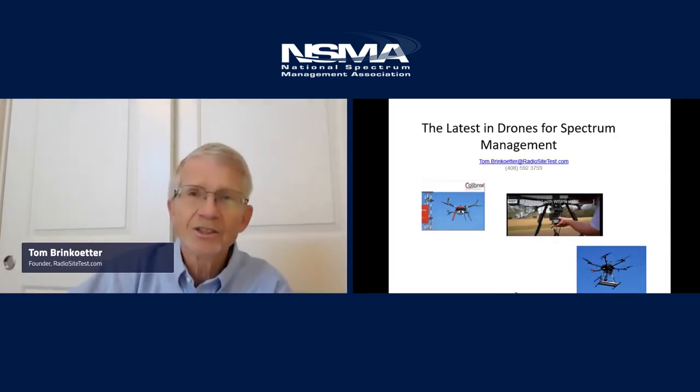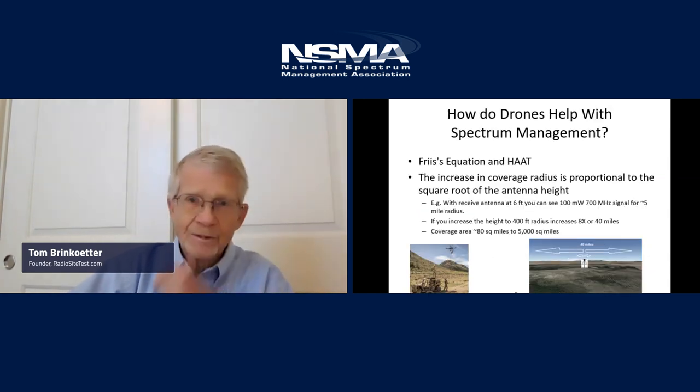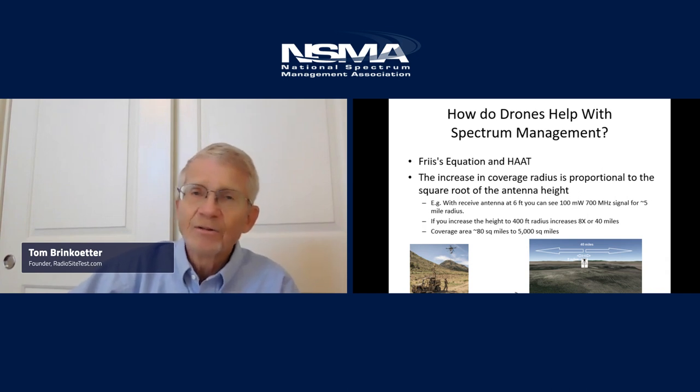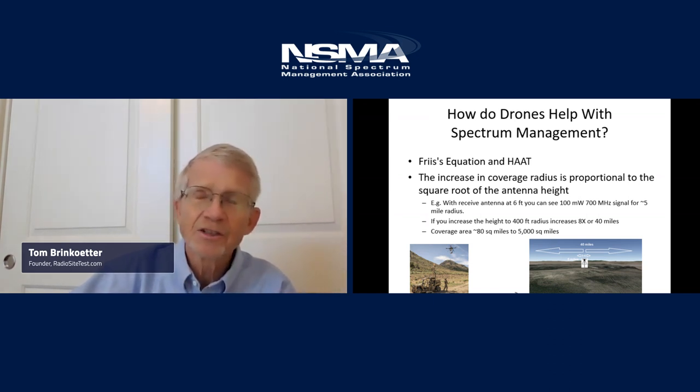The latest in drones for spectrum management. Thank you Joe for inviting us to participate. The advantage of drones is that altitude gives a much wider range. If you look at an antenna at six feet and change that to a drone at 400 feet, you get an eight times increase in range and obviously the area goes up as well. At a tower you can go 400 feet above the tower, maybe get a thousand feet in the air, giving a tremendous advantage in receiving range.